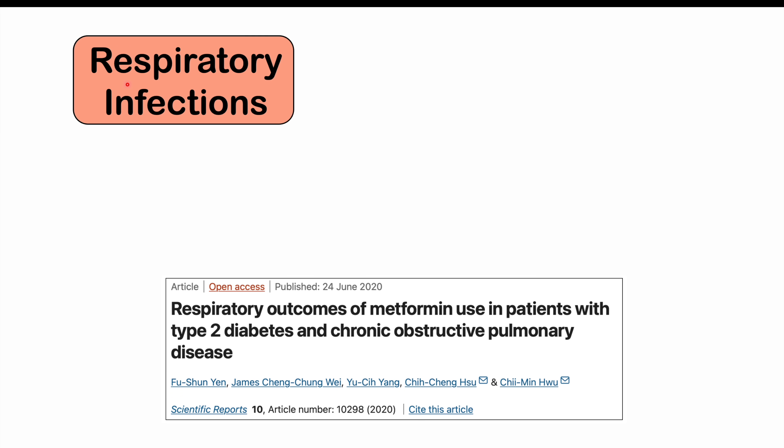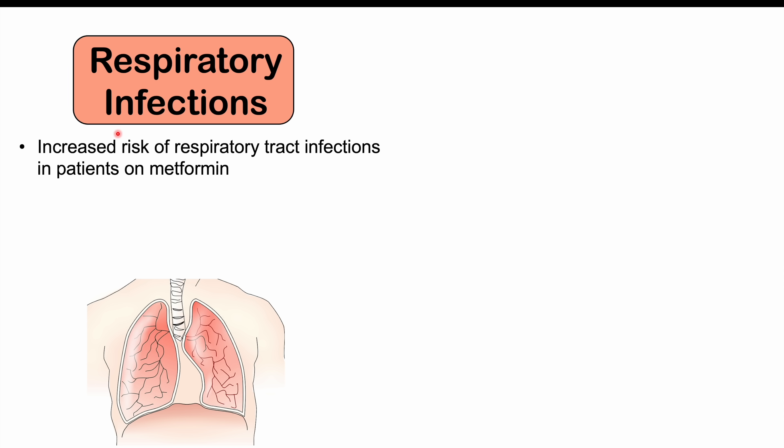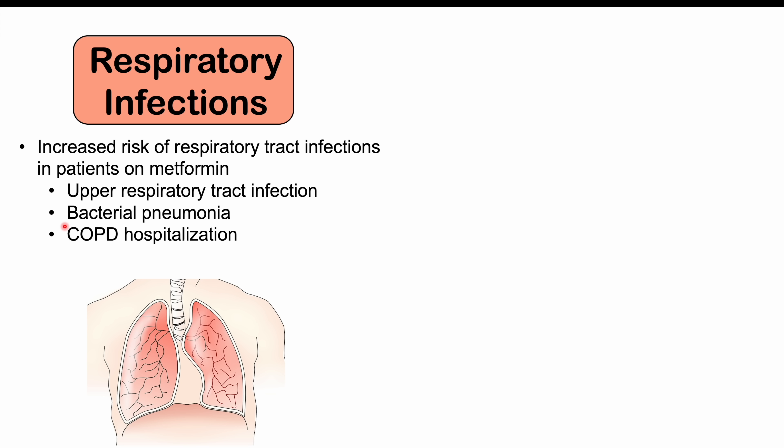Another important side effect of metformin use is respiratory infections. There does seem to be an increased risk of respiratory tract infections in some patients on metformin, often upper respiratory tract infections like the common cold. Bacterial pneumonia also seems to occur more frequently in patients on metformin, and COPD hospitalization is also more common. These are some preliminary data, so we'll have to wait for more. But in very sick patients with lung disease, metformin may actually increase the risk of more severe respiratory tract infections, including increased requirements for ventilation.